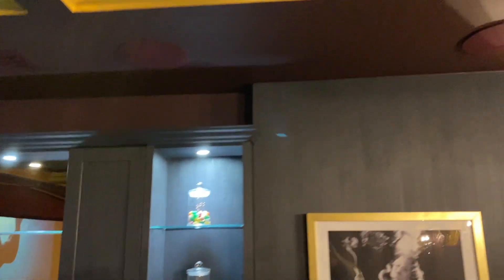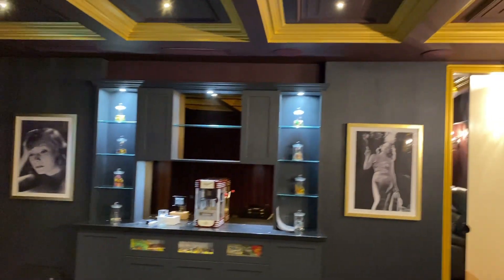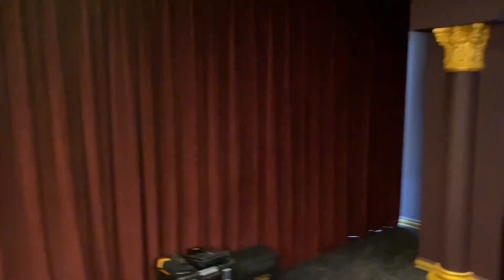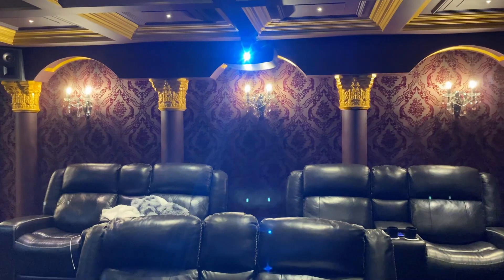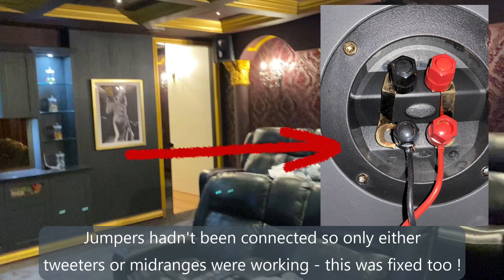Because this speaker is pretty much in line with the seats, I've retasked it as a right-hand surround speaker — not ideal being in the ceiling, but that's what we've done. And here's the left-hand surround speaker now, so he now has left and right surrounds. The speakers at the rear have become the rear surrounds. So we now have left and right surround and rear surrounds — not perfect. Also, the jumpers on these hadn't even been properly connected, so we were listening only to the mid-range or the tweeters.